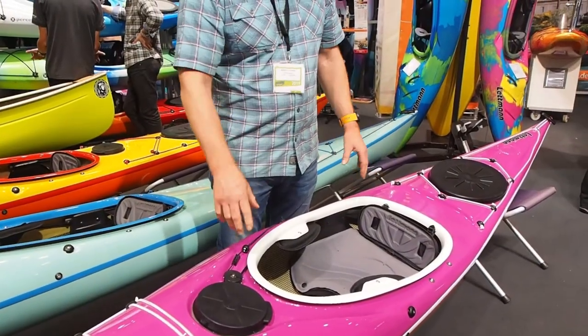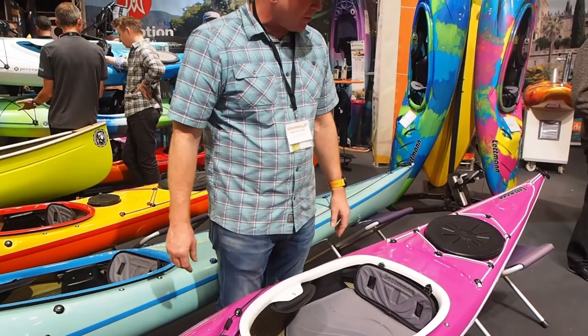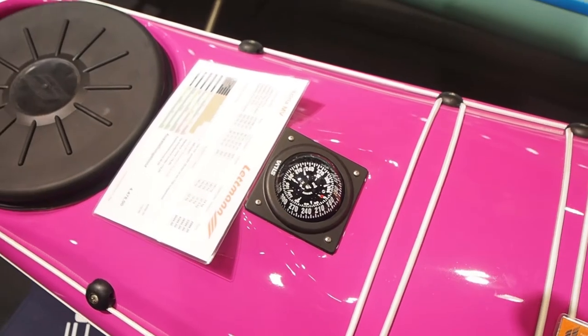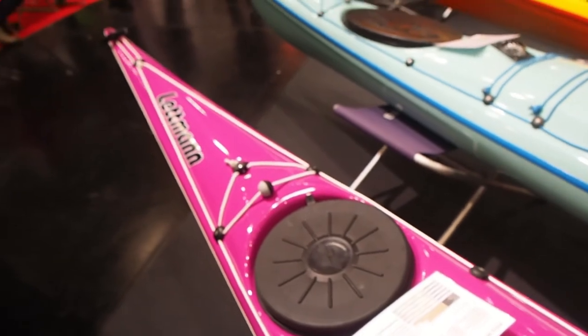It's outfitted with a day hatch, and you can also put a third hatch in the back for having more compartments. It comes with a compass if you like, and the outfitting for the deck lines is a clean deck so you can do whatever you like underneath it.